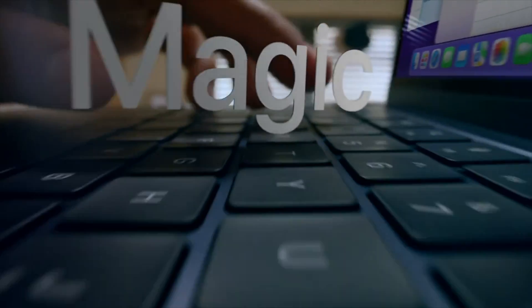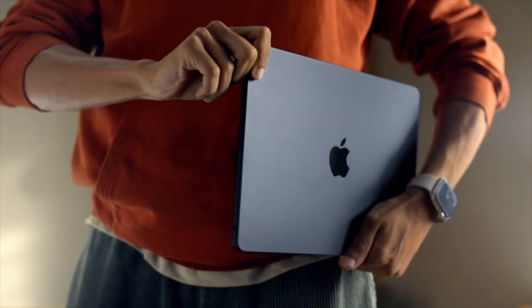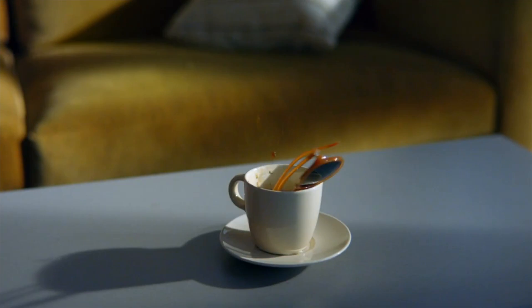That's all for today's video. We will take it apart and check what's inside once we get the product, so please be patient and stay tuned.